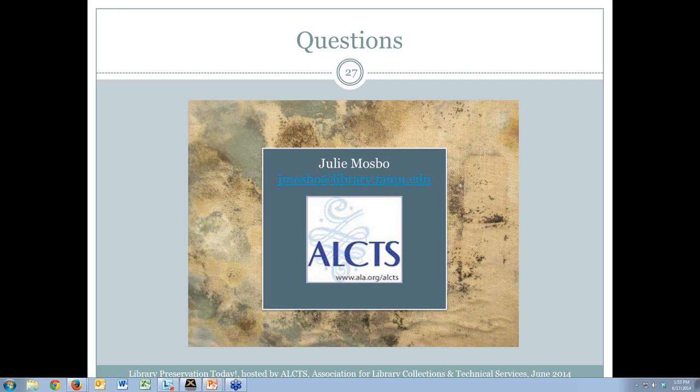David asks about specifications or lighting requirements and wonders if there's a reference book he could be recommended. Julie notes there are lighting resources for museum environments, and that the preservation leaflets from the Northeast Document Conservation Center (NEDCC) are very helpful — that's where she got much of her information. The National Park Service also has conservograms which are helpful, as well as a museum handbook that has information pertaining to lighting and storage. The host notes that these could be followed up on later.